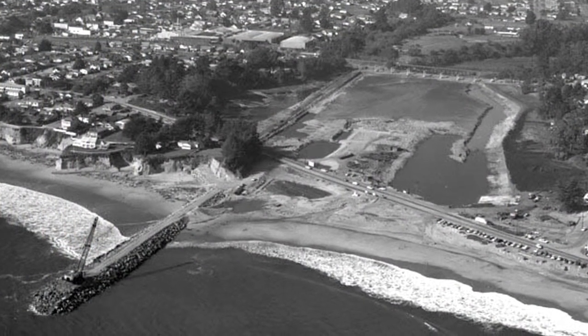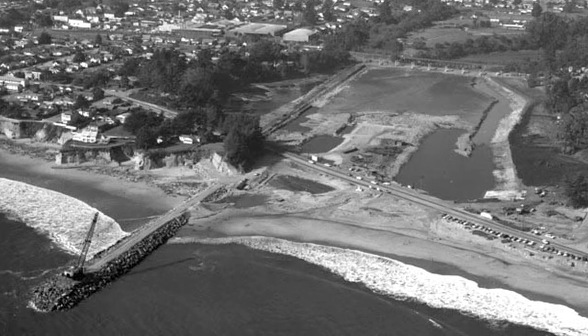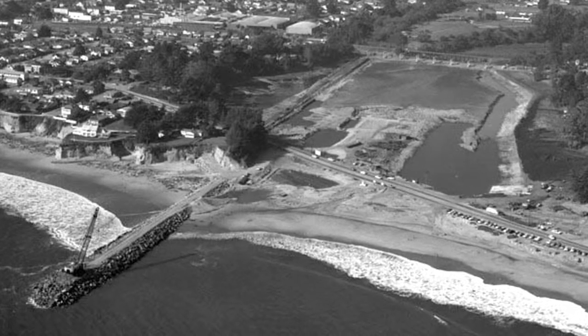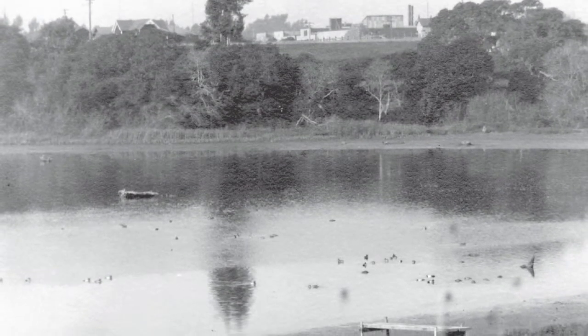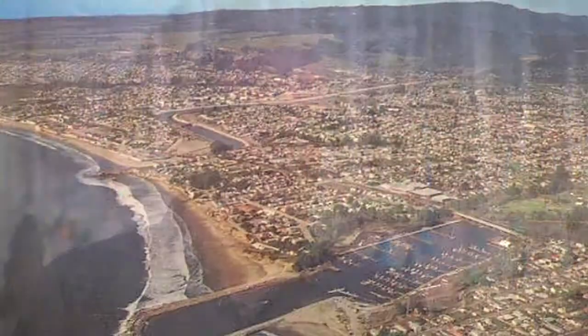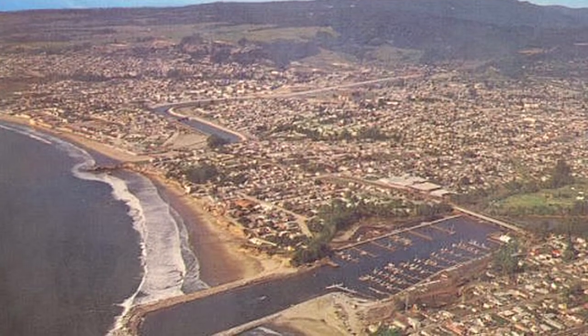Then they had to find a location, so they looked at different locations up and down the coast. They settled on Woods Lagoon because it was mid-county, there wasn't much else going on here, and it was big enough. The only problem was that sand would come in and clog up the channel, so the Army Corps of Engineers and the federal government offered to pay for part of that and deal with it. So in 1964, the harbor was constructed and boats began to move in.